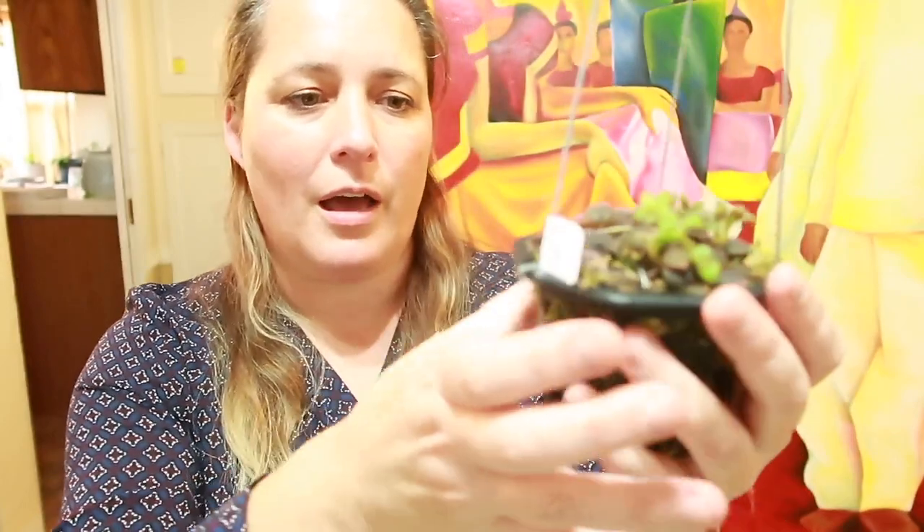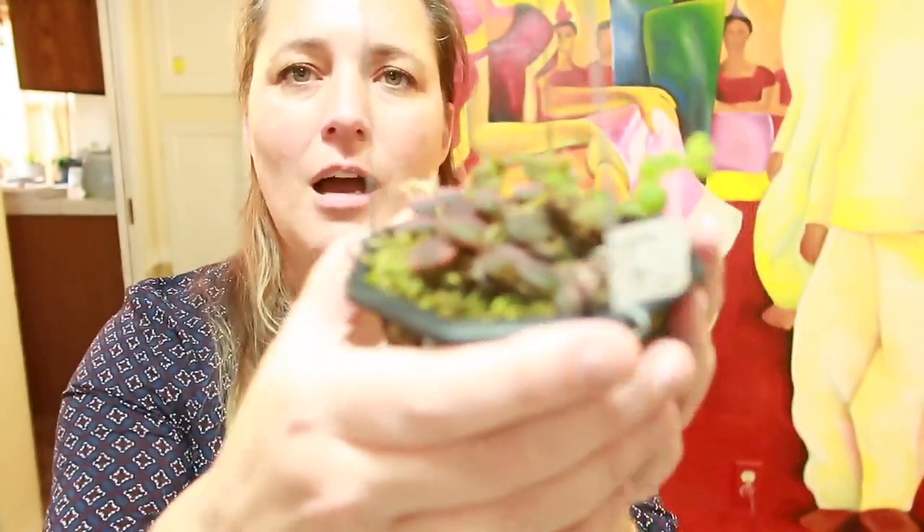I do keep this pretty wet — I'm trying not to over-water or under-water it. One thing I personally don't like is orchid baskets because I feel like they dry out really quickly, but with that said, you're probably not going to get a lot of root rot, which would be my biggest concern with this plant. When I water it, I usually stick it in a slightly bigger container and let it sit in water overnight.